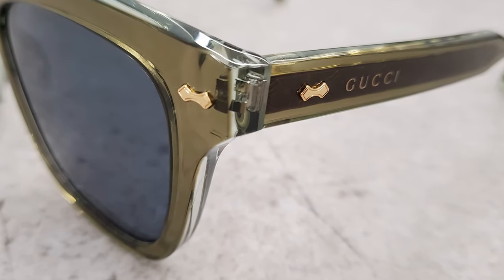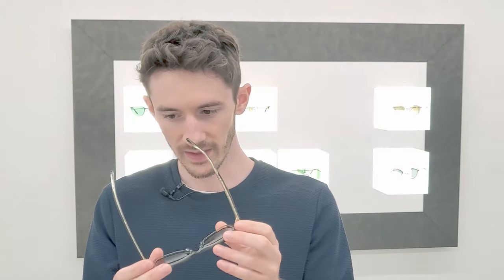The hinges are actually riveted in and this front piece actually fixes them into place. This is my favorite colorway of this particular model. I love the kind of olive green paired with a blue tint — I think that's a beautiful combination. Just to finish everything off we've got the gold metal inlay on the inside of the arms as well. It's a stunning piece.